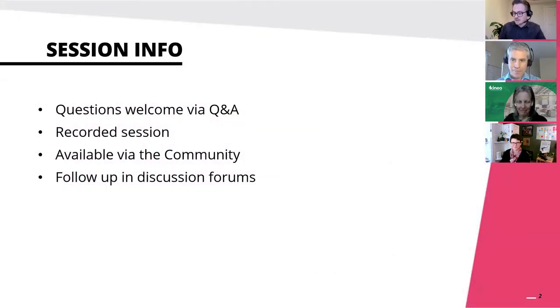Just a little housekeeping about this webinar: you're welcome to ask questions in the chat and the Q&A function, and we'll come to those during the session. We are recording this webinar and it will be available in the Totara community after the session. If you're watching this on YouTube, do come and create an account on the Totara community - it's free to sign up.